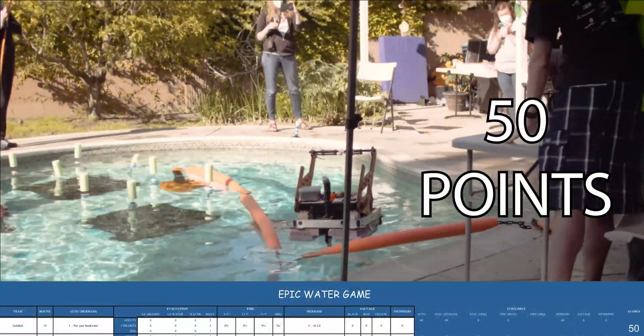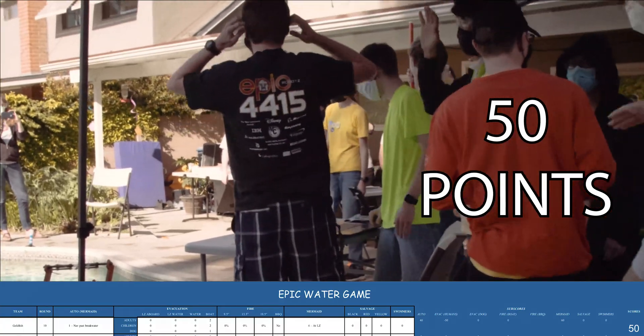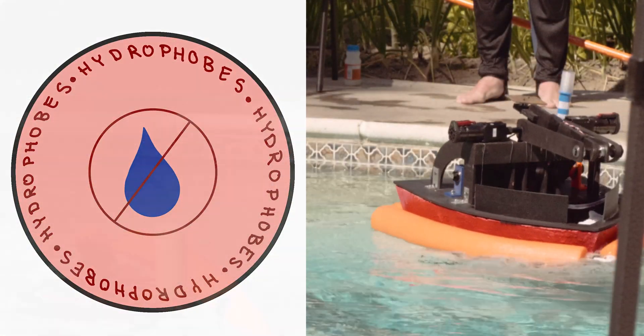That's the end of the match and Goldfish has also scored 50 points. Next is the Hydrophobes and they're off.